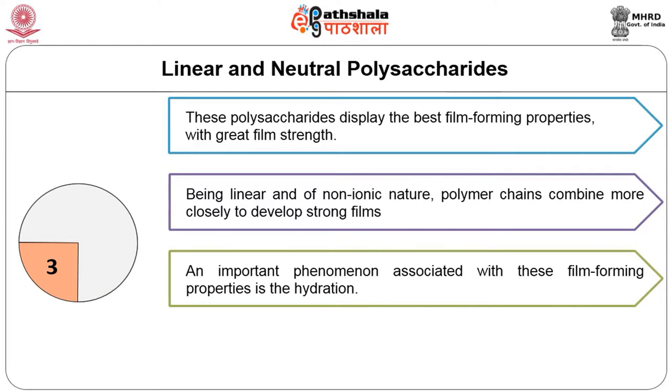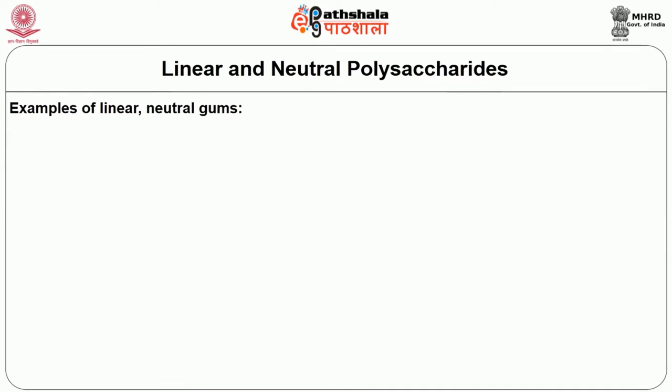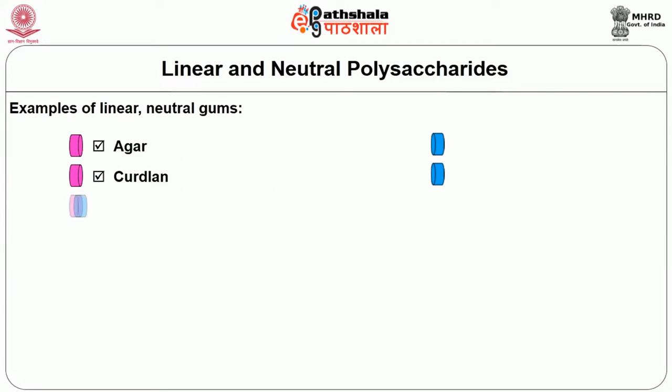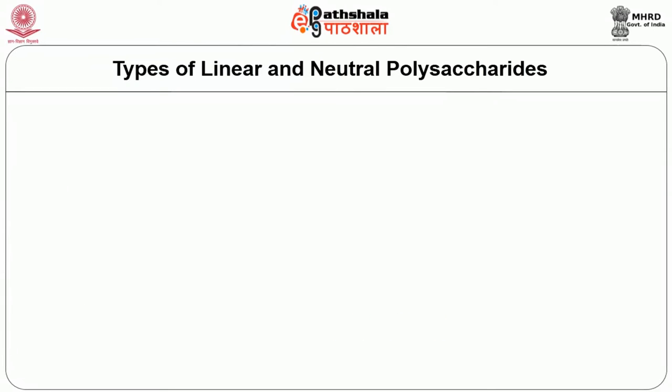An important phenomenon associated with film-forming properties is hydration. Once the gum is hydrated by dissolving it in cold or heated water, the molecules arrange themselves in a manner to form intramolecular networks, giving rise to the formation of films. Examples of linear neutral gums include agar, curdlan, cereal beta-glucan, methyl cellulose, hydroxypropyl methyl cellulose, gellan, and konjac.